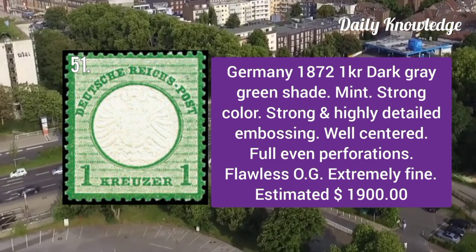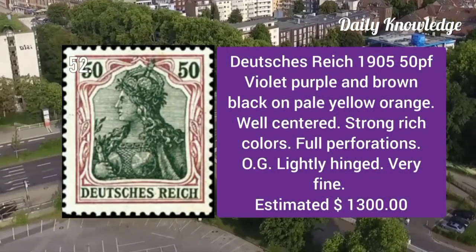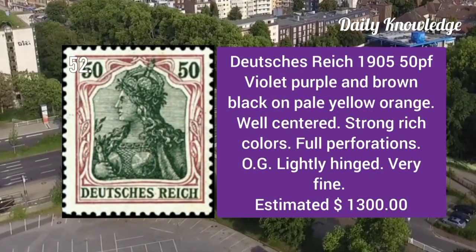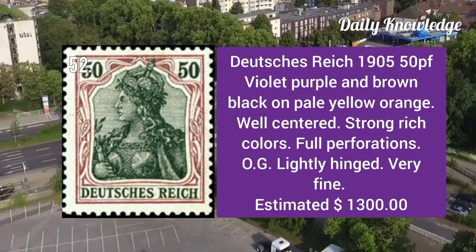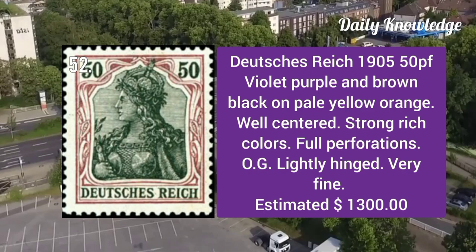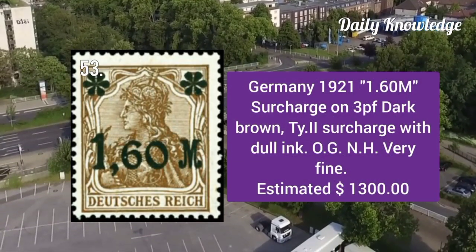1872 1kr dark gray green shade mint example with strong color, strong and highly detailed embossing, well centered with full even perforations. Duchy's Reich 1905: 50p violet purple and brown black on pale yellow orange paper, well centered with full perforations.